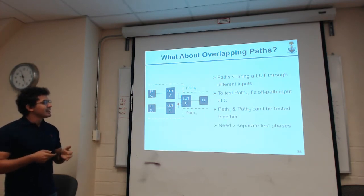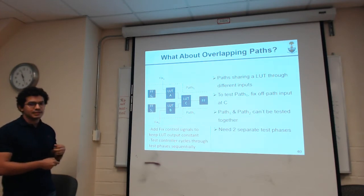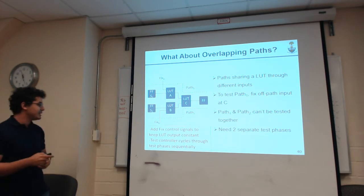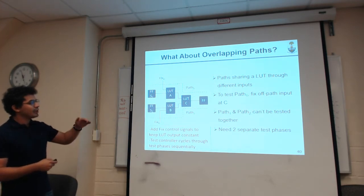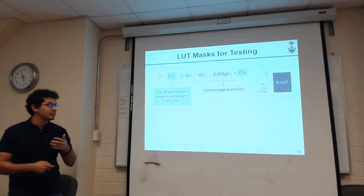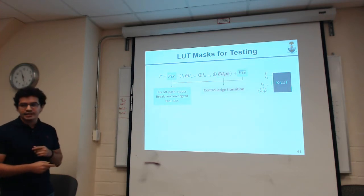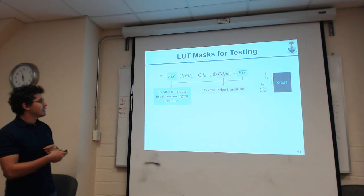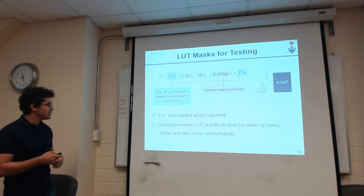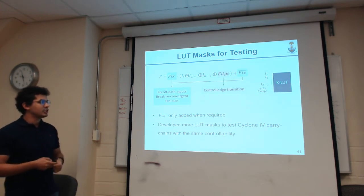To handle overlapping paths, we add fixed control signals to LUTs — this allows us to fix the output of any LUT, guaranteeing off-path input fixing for all paths being tested. The test controller cycles through different test phases sequentially. The resulting LUT mask uses XOR with the edge control signal to decide edge transition type, plus a fixed control signal to fix the LUT output when needed. We only add the fixed control signal when necessary. We've also developed LUT masks to test Cyclone IV carry chains with the same controllability.